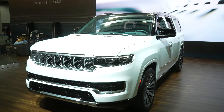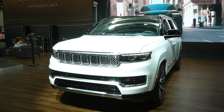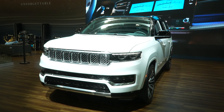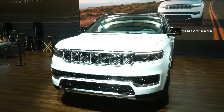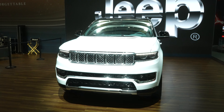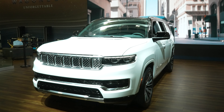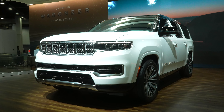Absolutely beautiful 2023 Grand Wagoneer Series 3L with the Hurricane twin turbo engine — an absolutely beautiful SUV. I think this vehicle definitively beats out the Cadillac, Lincoln, and GMC competition, and even the lower trim levels of the Grand Wagoneer are competitive with Cadillac and Lincoln. If you enjoyed the video please like and share, subscribe for more auto show content, and check out the affiliate links in the description. Thanks for watching and have a great day.